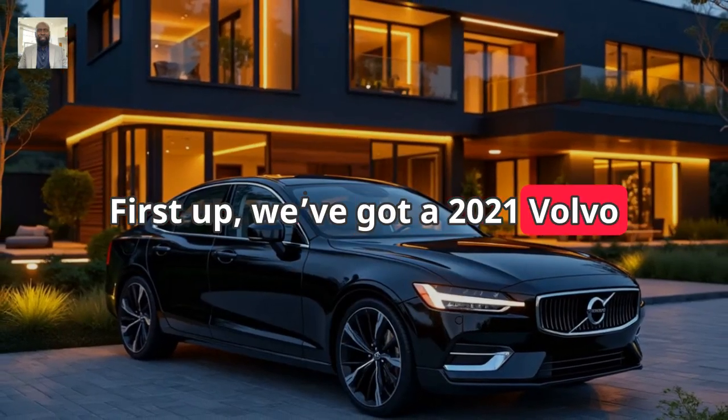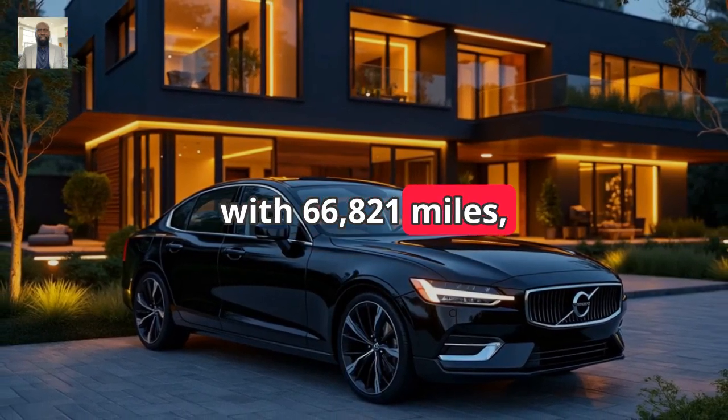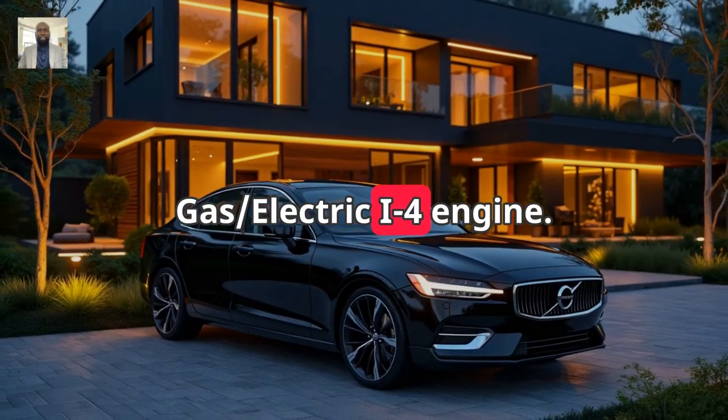First up, we've got a 2021 Volvo S60 Inscription with 66,821 miles, luxurious all-wheel drive, and a turbo supercharged gas electric i4 engine.